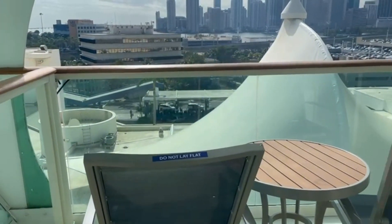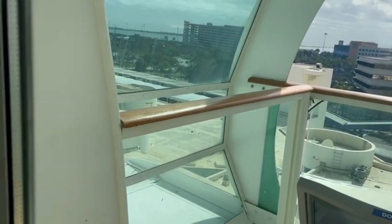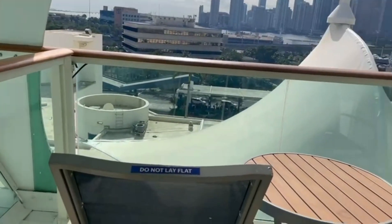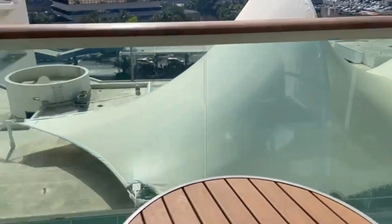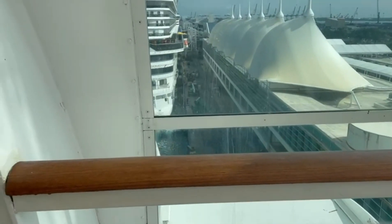Over here you have a very cool balcony, because this balcony is not like any ordinary balcony. It has this cool front thing made out of glass where you can actually see the front of the ship, which is really cool. Right here you have your two chairs and your table, and here is the cool glass thing.